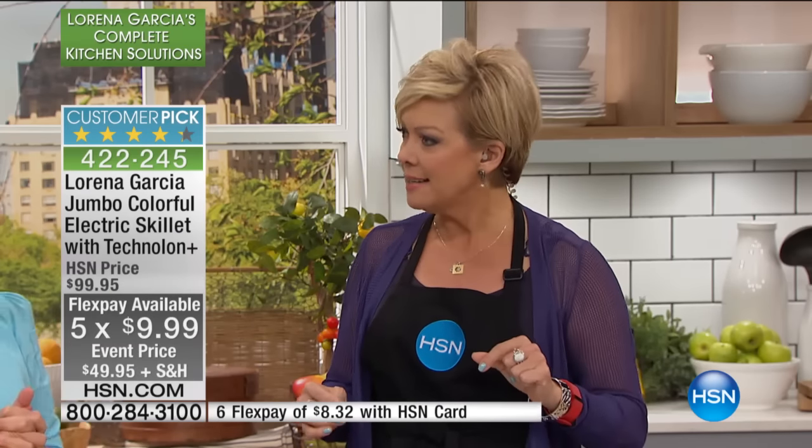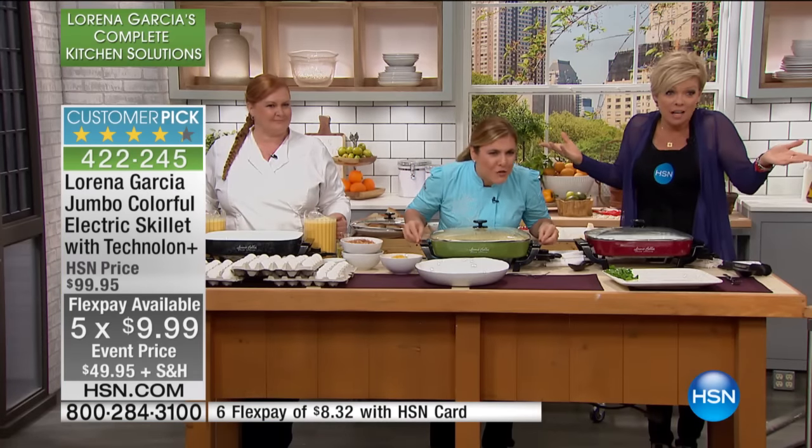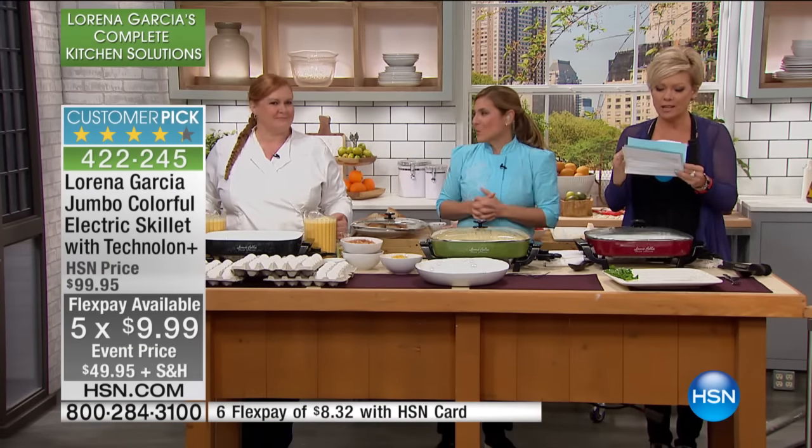It's half off today. And this is on FlexPay — it's $9.99. You can even add another Flex if you have an HSN card. For HSN card holders it's $8.32.